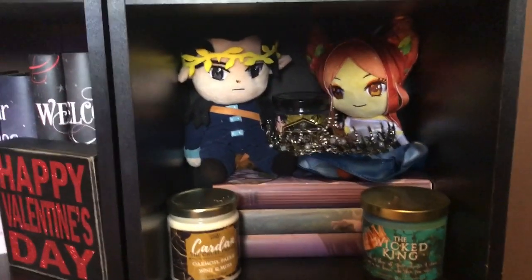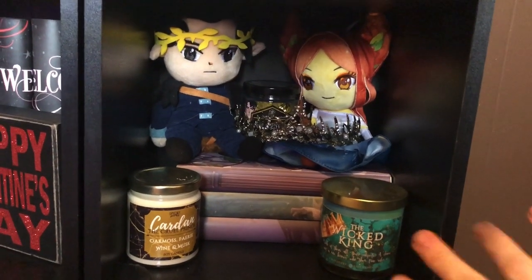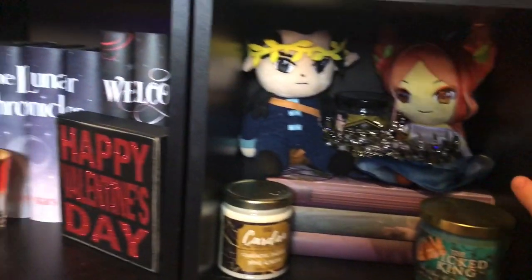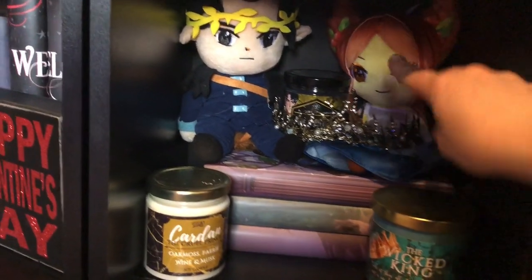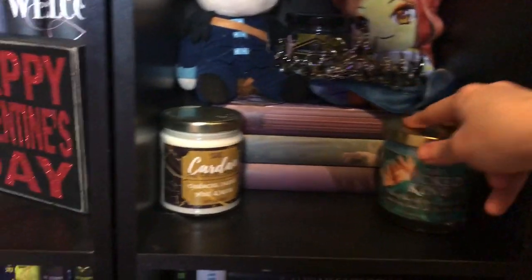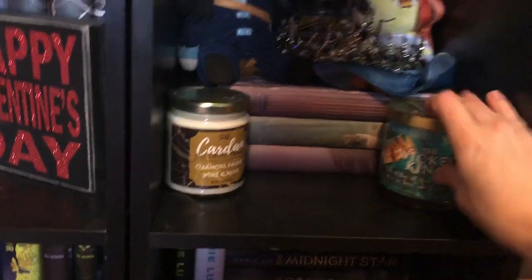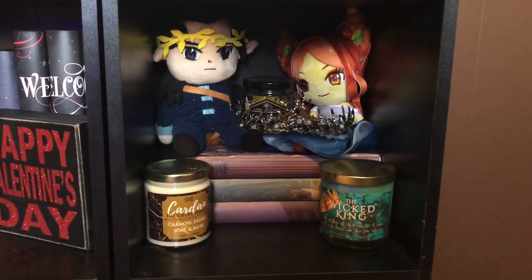Moving over to one of my last favorite shelves — this is obviously the Cruel Prince shelf. I got Cardan and Jude. The crown from — I think it was from Wiccan Fable, from a Cruel Prince box that they did. Candle back here, Court of Candles, King of Elfhame. And then I got Spidey Scents. That's my Cruel Prince shelf. It's one of my favorites. I love it.